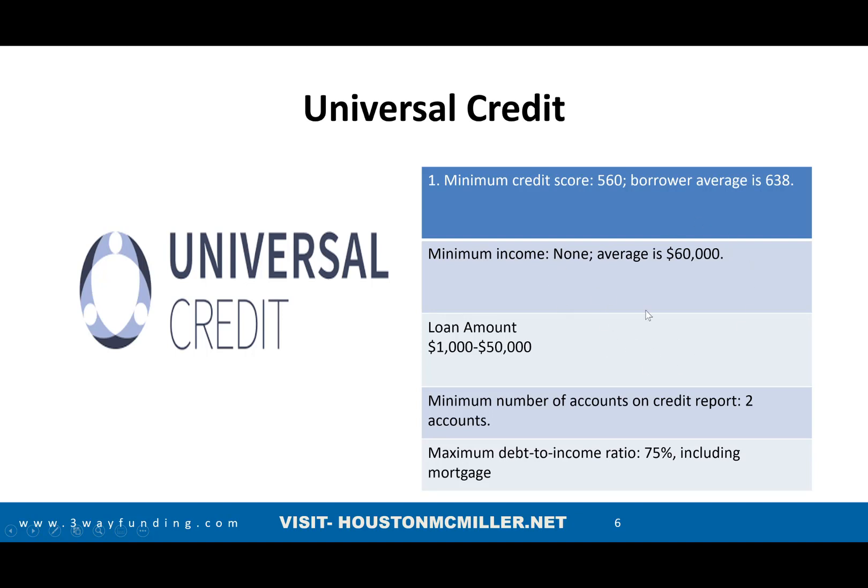Their loans go from $1,000 up to $50,000 and you need at least two trade lines on your credit report to qualify. The great thing about Universal Credit is their debt-to-income ratio is 75%. Traditional banks and credit unions typically cap at 45–55%, meaning they reject you if you're above that. With Universal Credit, you can have up to 75% debt-to-income ratio and still get approved for an installment loan.